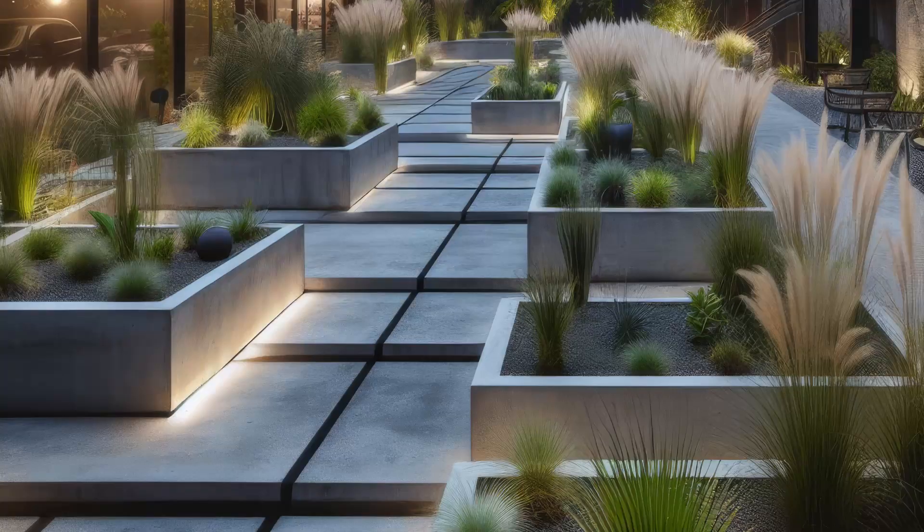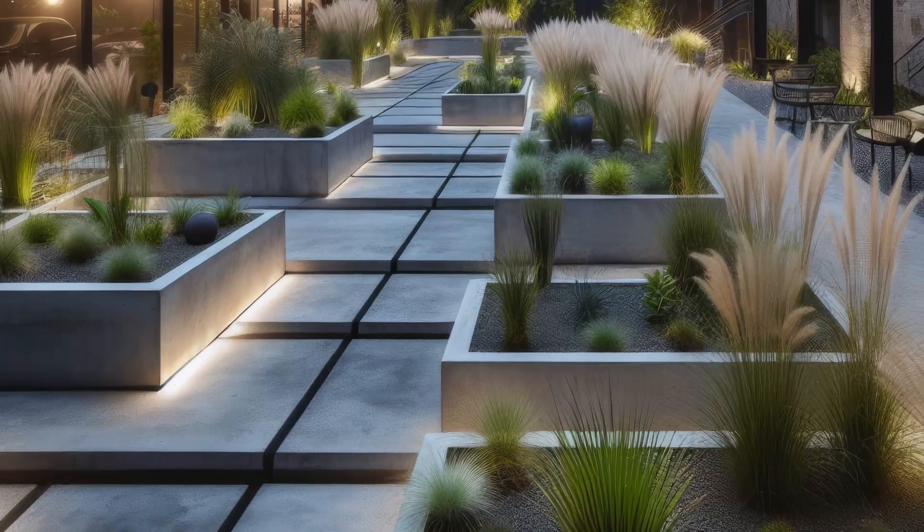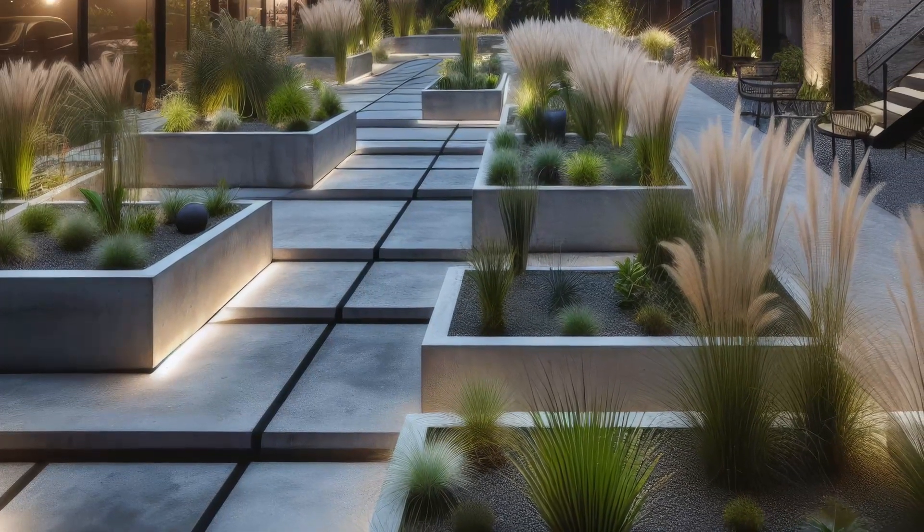It's a stylish sanctuary that seamlessly merges urban sophistication with the serenity of nature, perfect for those who appreciate the beauty in simplicity and innovation.